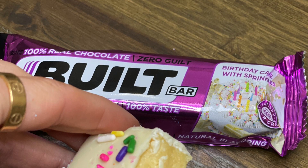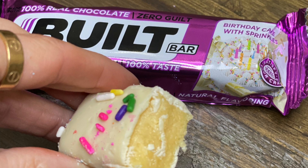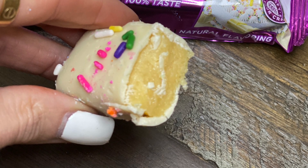I will definitely be restocking as soon as that one comes back. My third favorite is kind of a category and not one particular bar — it's the white chocolate covered bars. I like all of them: the birthday cake with sprinkles, the cookies and cream, the coconut deluxe. I'm just praying that white chocolate makes a comeback this holiday season. It may, it may not, but I think it will. Do you guys want white chocolate to return for the holidays? Comment below and let me know.